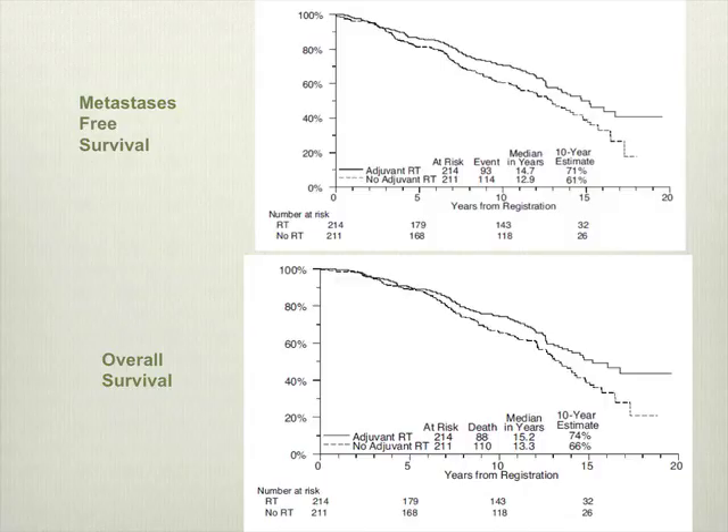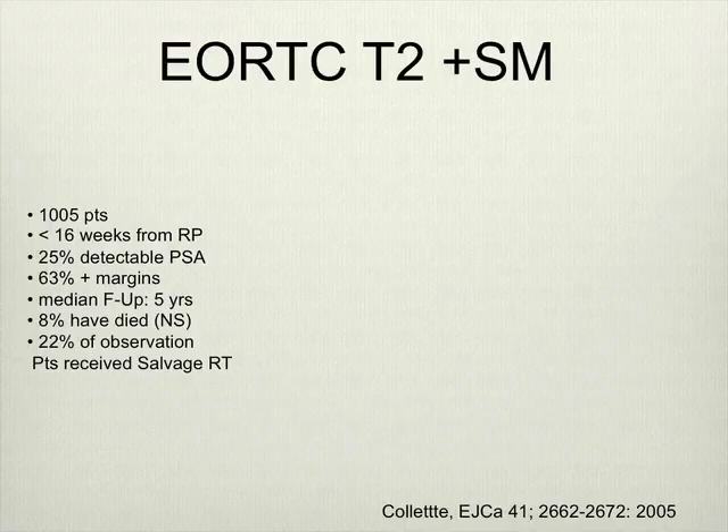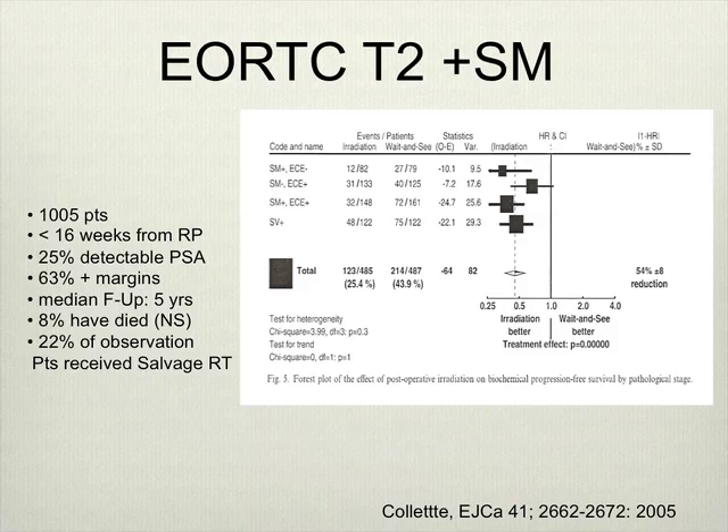The SWOG study survival curve shows that the 12-year metastasis-free survival benefit did seem to translate into a statistically significant overall survival benefit, albeit with relatively small numbers at 12 years. The EORTC trial at 10 years shows death from prostate cancer was quite small in both arms. If we look at T2 disease with positive margins from the EORTC data, the forest plot subgroup with extracapsular extension negative and margin positive shows the hazard ratio is similar to the surgical margin positive with extra capsular extension — suggesting similar prognostic importance.